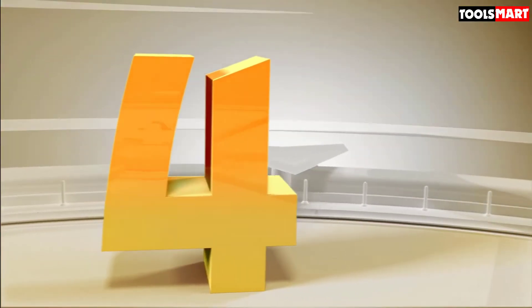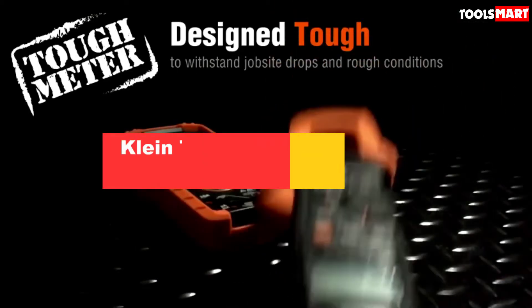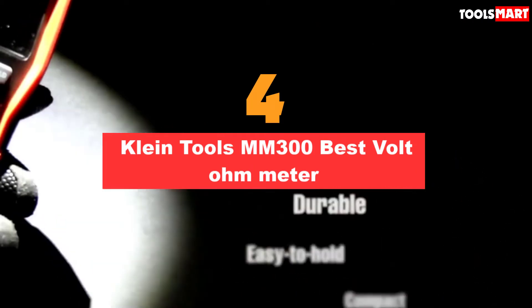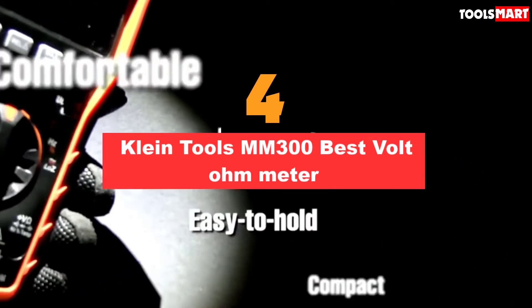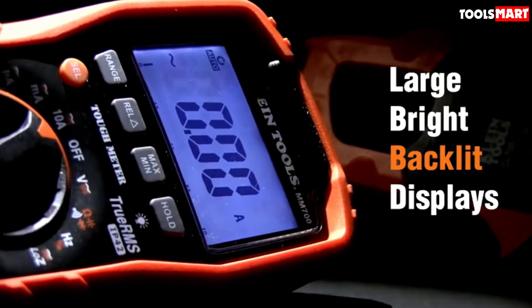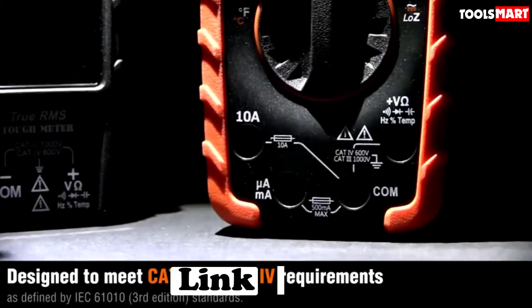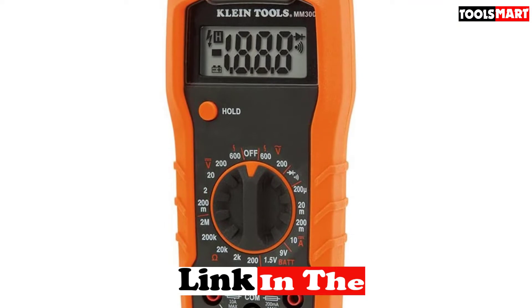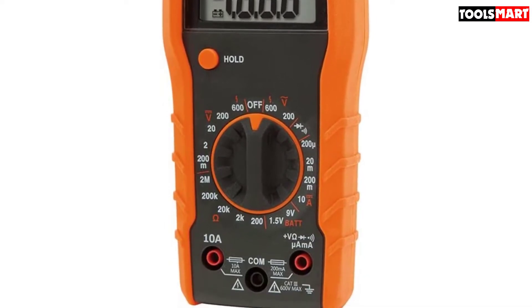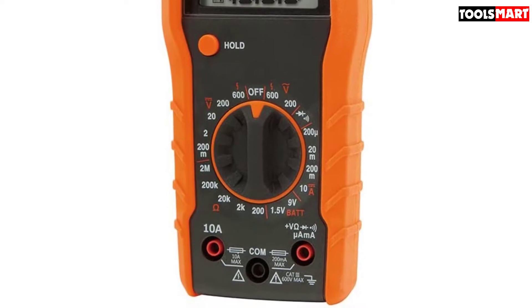Up next in fourth place is the Klein Tools MM300 Best Volt Ohm Meter. This manual range Klein tool is one of the best budget multimeters available on the market. It's a purely USA-made meter which can solve almost all possible electric issues at your home or workplace. You can test AC-DC voltage, batteries, diodes, and continuity with this tool. DC current and resistance range are also present with good measuring accuracy.